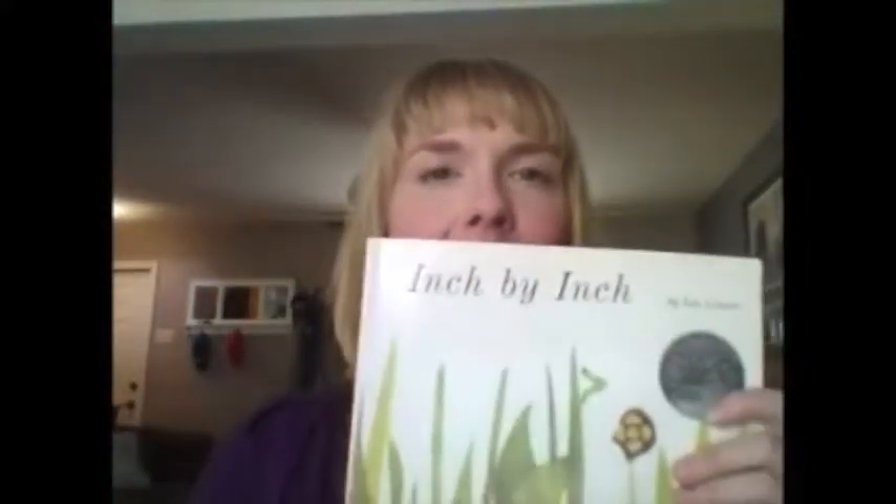This is called Inch by Inch, and this is actually the book that really opened my eyes to how we can integrate math and reading. Inch by Inch is a book about measurement. I won't give it away, but it's about a little inchworm that's measuring things to save his life.